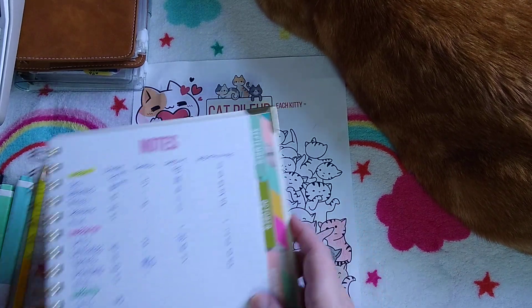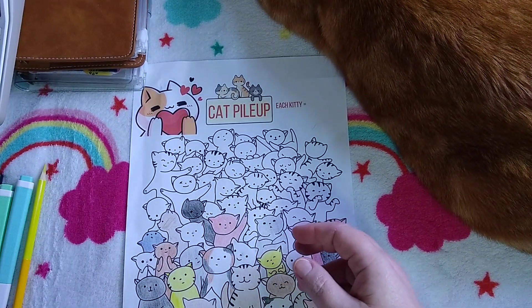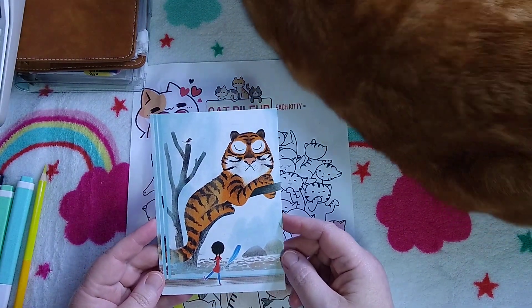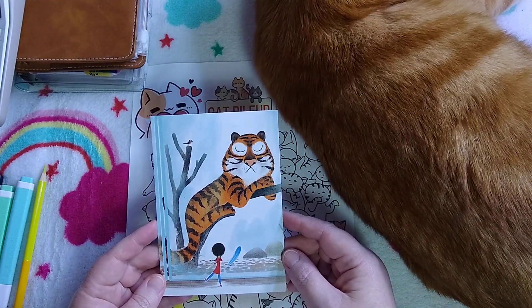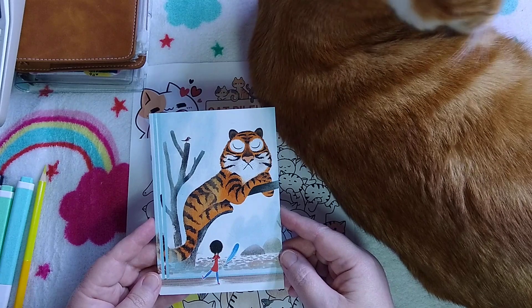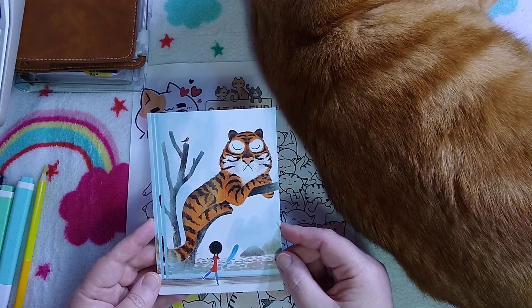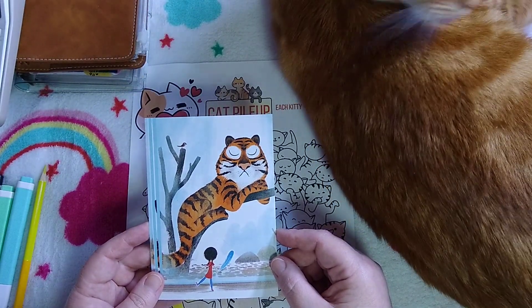Let's see my happy mail. I got a beautiful gift from the lovely and generous Rosemary Karma — she sent me some more art supplies, which was a surprise, and this adorable postcard with it. Thank you very much, Rosemary, it's really, really kind.